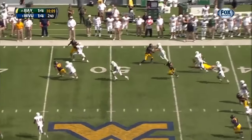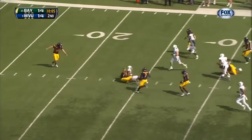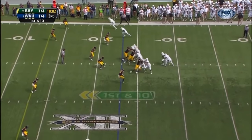Finds his seam — 50... 40 — Norwood, 30 — Norwood inside the 25! Tevin Reese, the motion man.